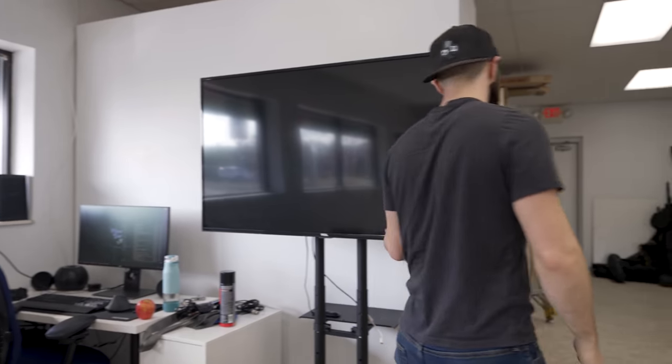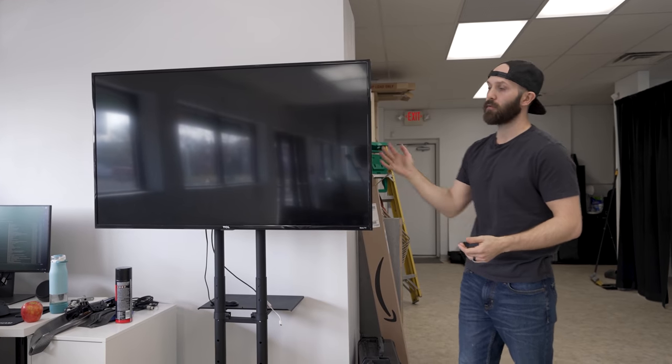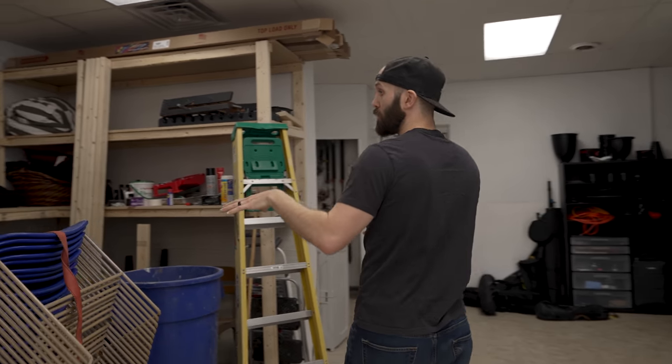We've got a big TV in case we are tethering and want the model to see it, or if we're presenting anything to a client that they need to see. That's what the TV is in here for. Other than that it's just a spot where you can sit and meet with your clients. Back here is still a little chaos.